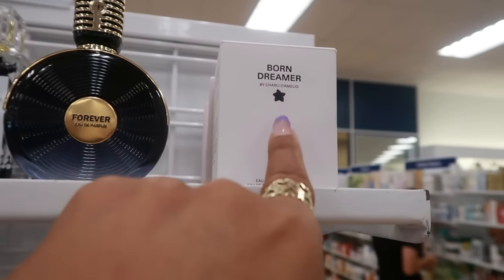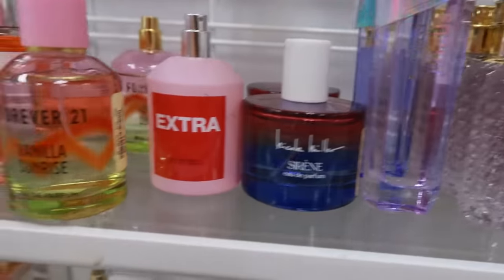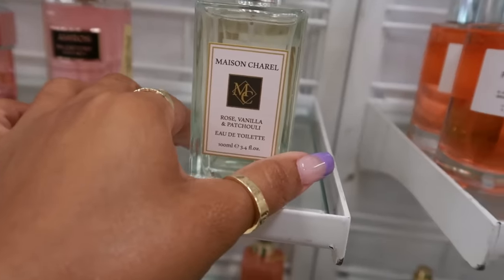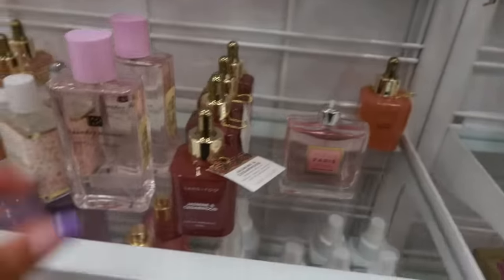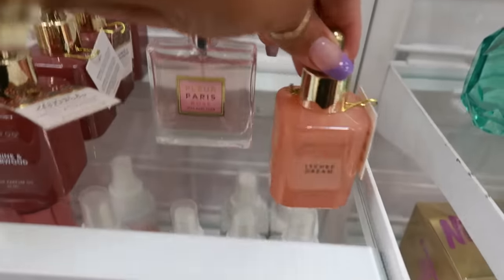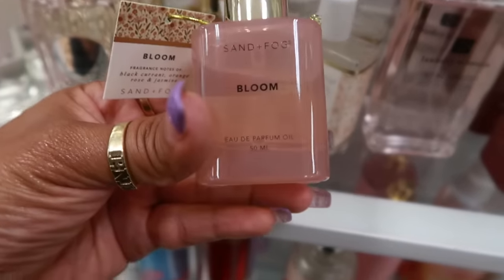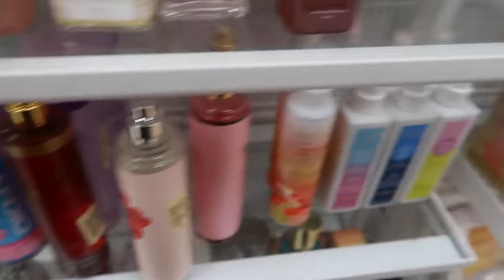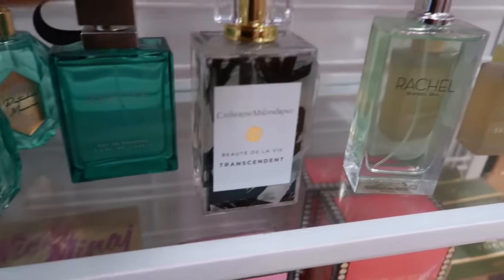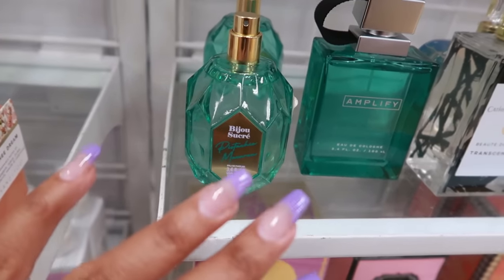Look at that — $17. There's that Charli D'Amelio Born Dreamer — I purchased that one, it smells really good, that's $17. Or Vera Wang Focus Punch, $17. Mason Cheryl rose, vanilla and patchouli, petal crush, jasmine cedarwood. Oh look, there's my favorite right there! Then there's Bloom — blackcurrant, orange rose, and jasmine rose nectar. And pear blossom. A lot of oils right now. Amplify and pistachio macaron — I smelled that one, not really too big on it.